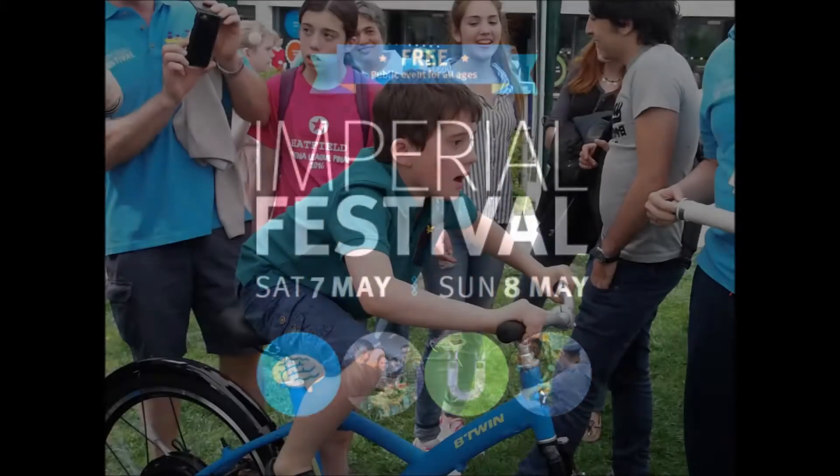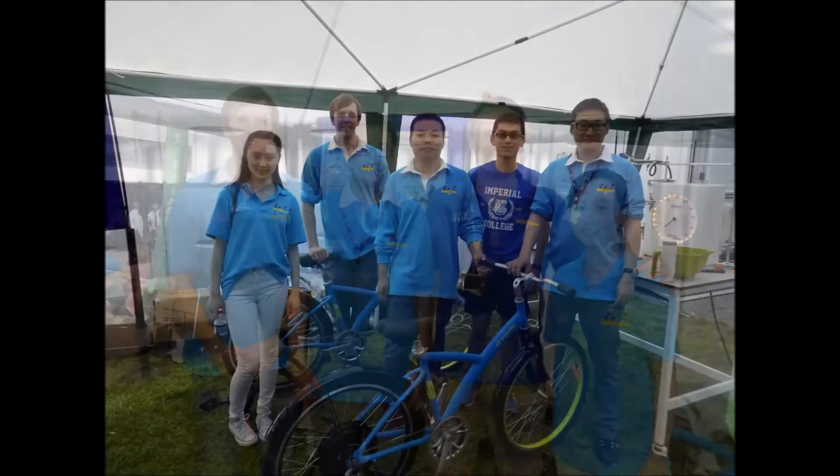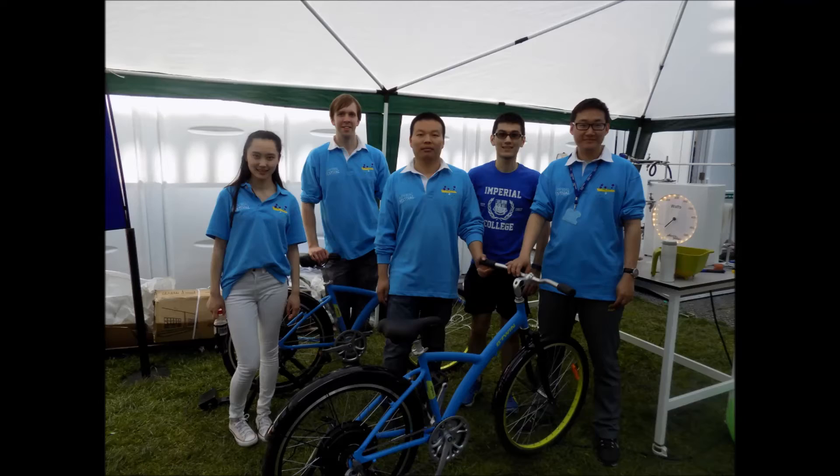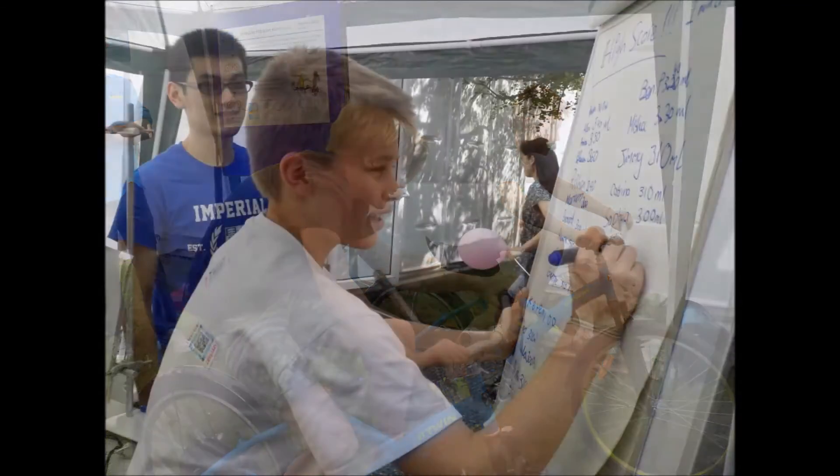This last weekend at Imperial College, we hosted the Imperial College Festival, which is a wonderful celebration of the wonder and excitement that we have about the research we do. We shared that with the general public, alumni, and many people that came to visit the festival.